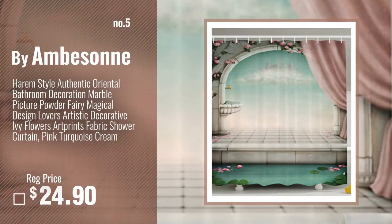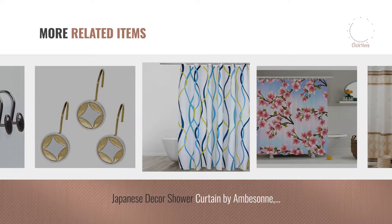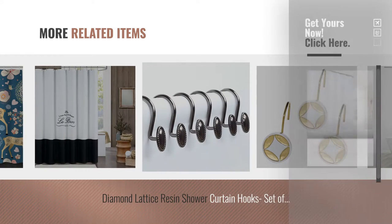Number 5, also by Emberson. For more great related products, full details and online deals, just click this circle.